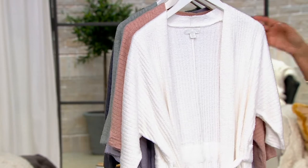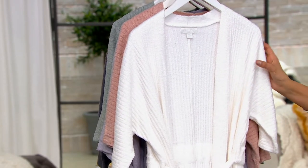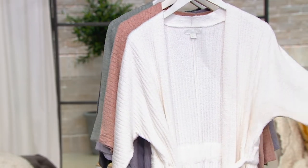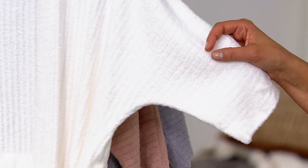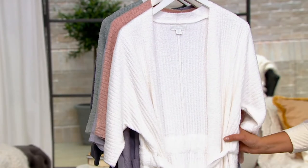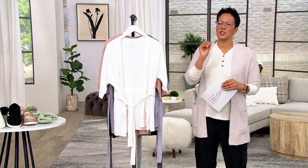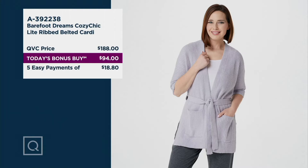This cardigan that I'm wearing here in sea salt is five easy payments of $18.80. Those drop shoulder sleeves are relaxed, and the sleeve length is anywhere from a short to an elbow sleeve. It is machine wash, tumble dry. It is half off retail — absorb that for a moment. The price at the store is $188.